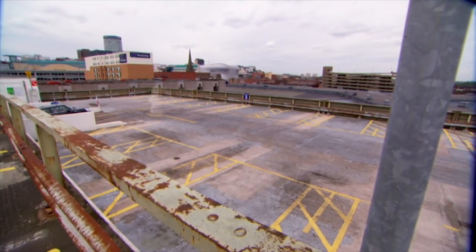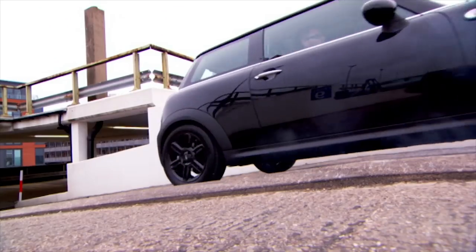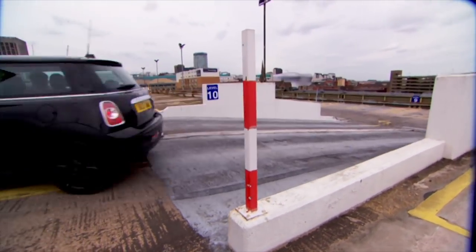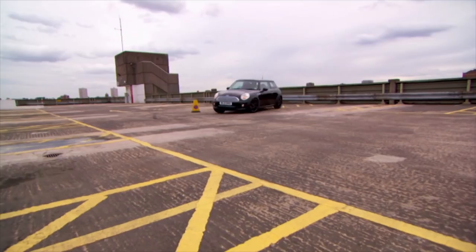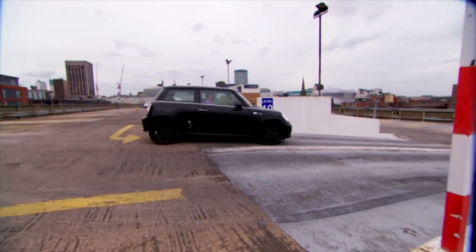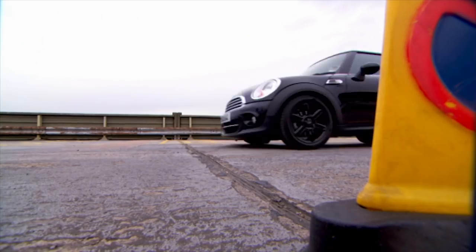Finally, the Mini Cooper D — the priciest car here. It makes a great start with lots of wheelspin, though it runs out of power a bit at the top of the rev range. It feels light and nimble, handles the bump well, and the handbrake works cleanly.